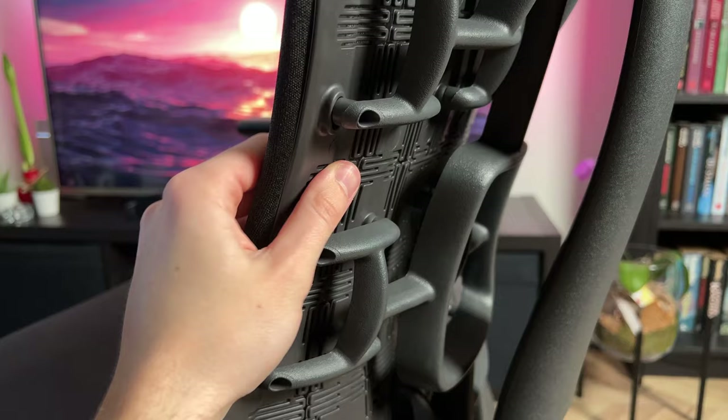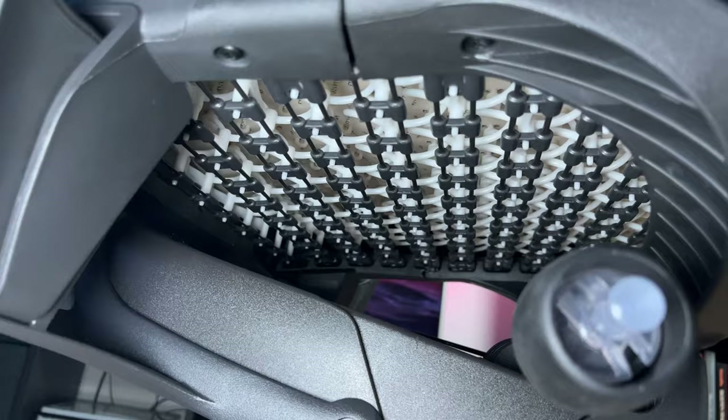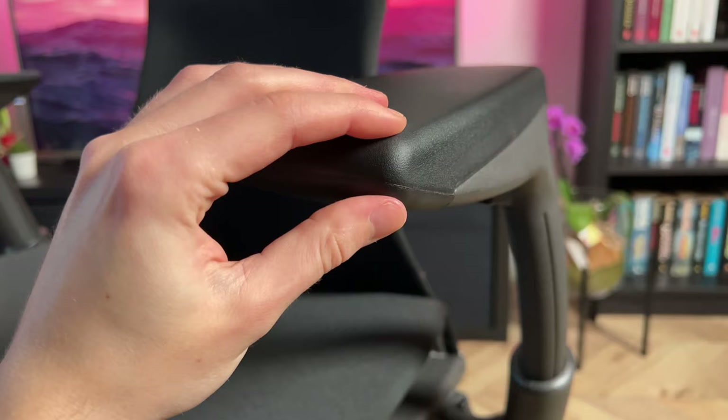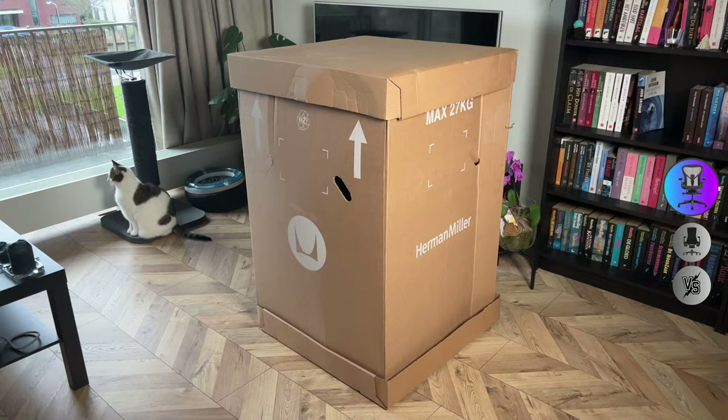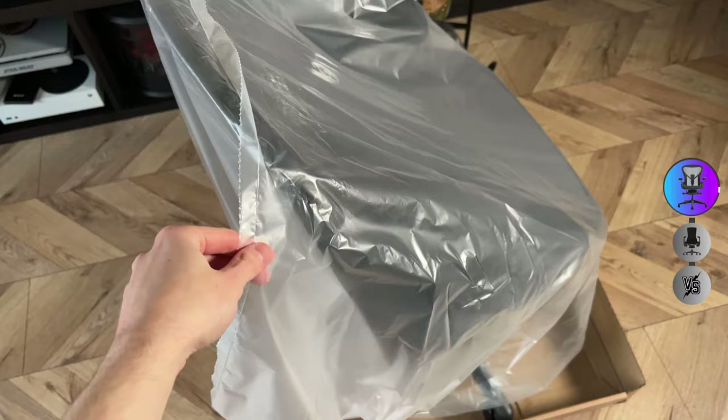The Herman Miller Aeron versus the Herman Miller Embody. I hate catchy phrases but this is a prime example of why I started this unfiltered channel — and I even got an answer from Herman Miller which I did not expect. Let's start off with the Aeron: it's the most comfortable yet ergonomic chair I've ever sat in.